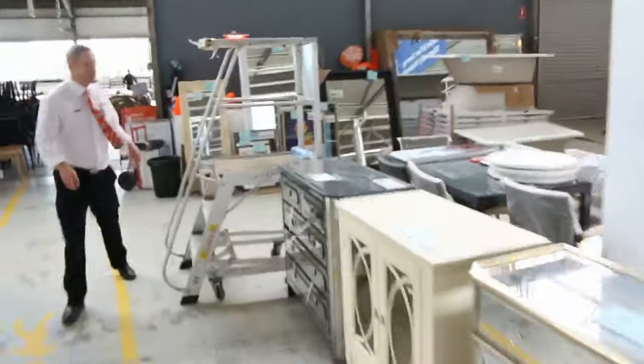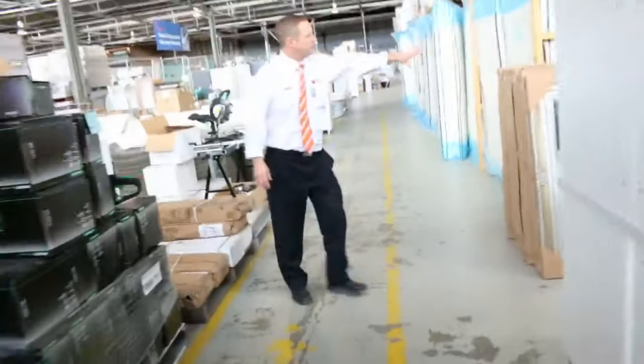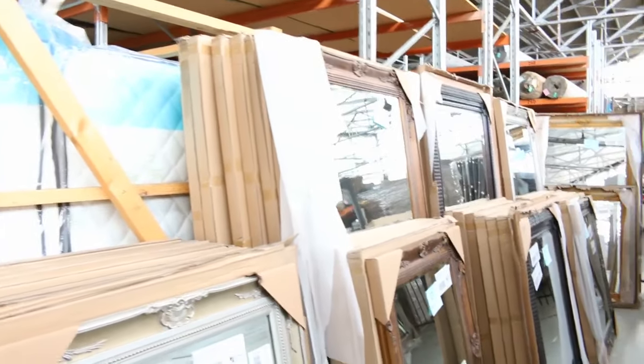Let me also show you the mirrors — there's a heap more mirrors this week. Looks like there's about 50 odd mirrors here. The big 2m by 1m ones will be going for about $200, and the smaller ones are about the $120 mark. Really, really popular.